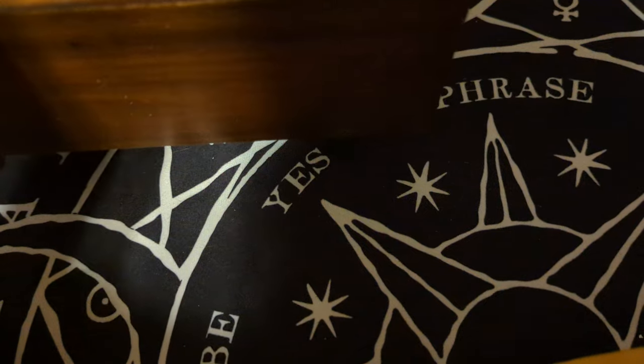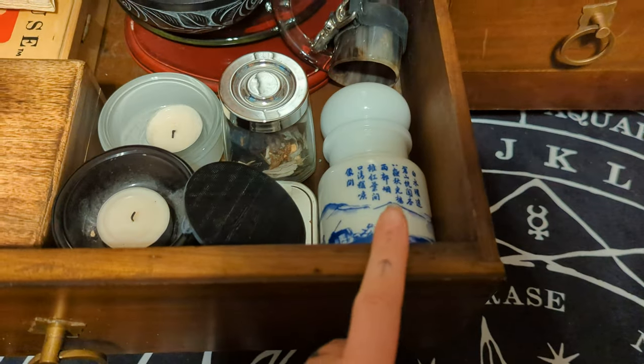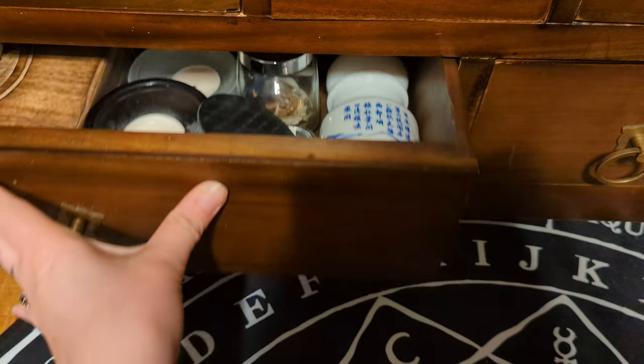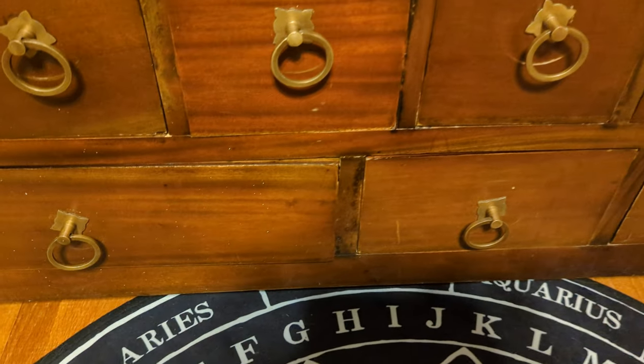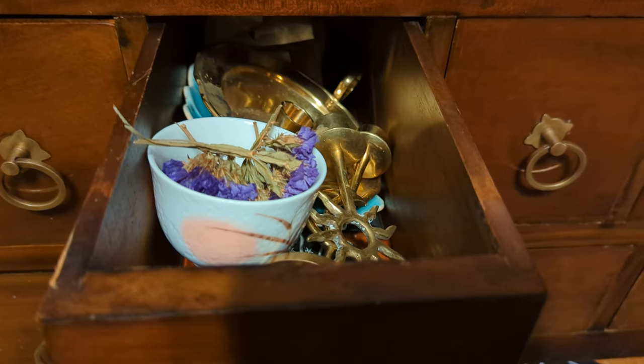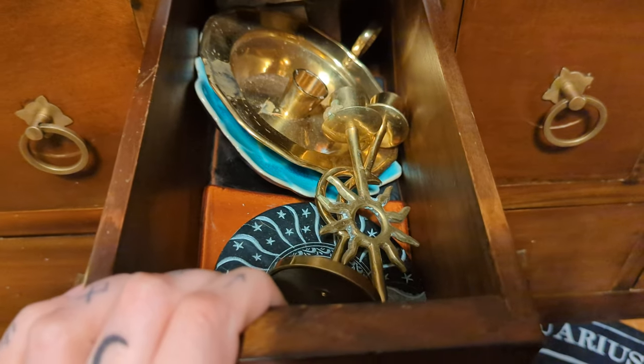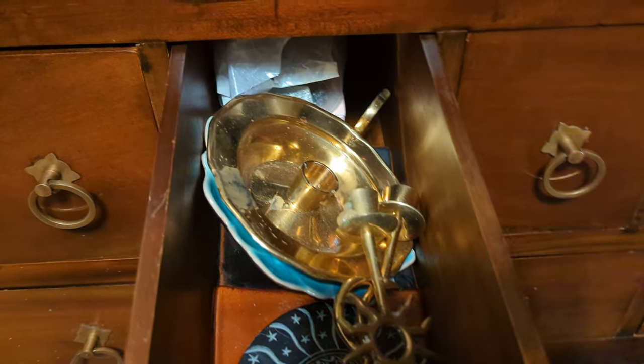I want to make a mosaic out of the tiles at some point, but we'll see. I've been collecting those for like over a decade — probably closer to two at this point. This one has flowers that I am hiding from my cat because she steals things, much like my cat Luna used to.